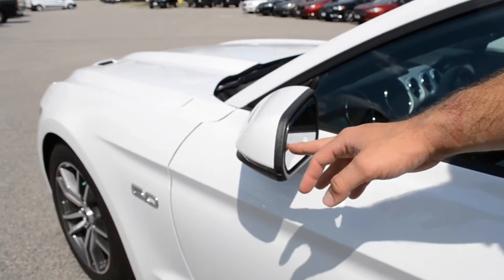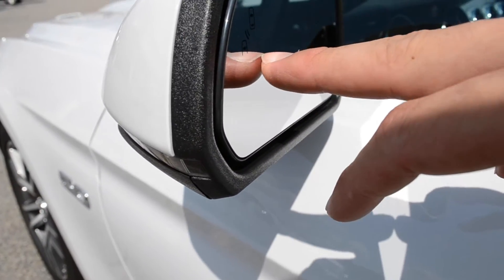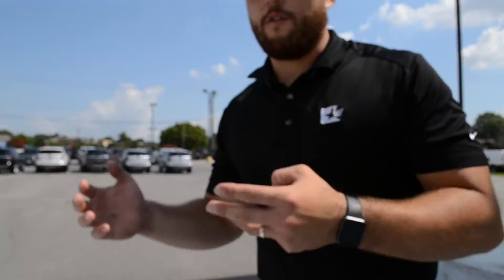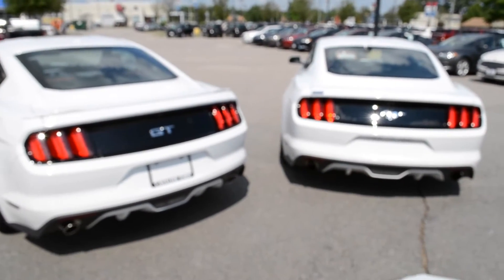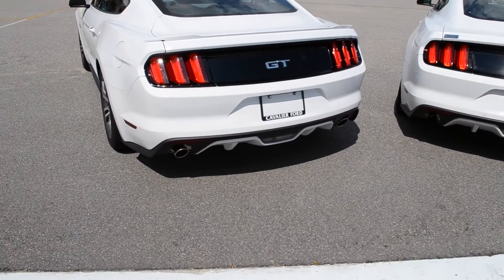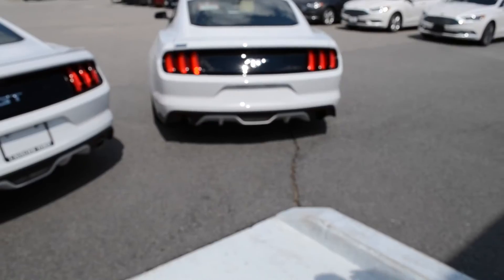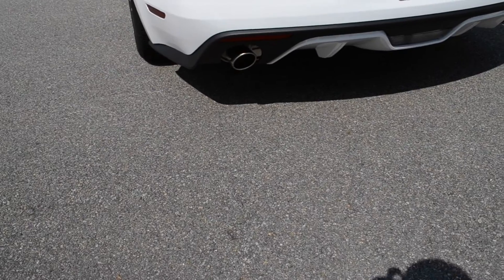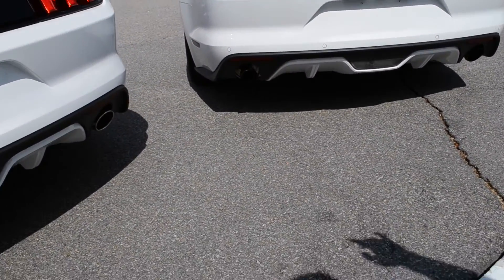This vehicle does have blind spot indicator sensors. That is an option on the Premium — it all depends on what stage of the Premium you get. In this mirror, it gives you a blind spot indicator sensor where this little orb lights up orange when there's a vehicle in your blind spot. You're going to be able to tell which vehicle is which by taking a look at the rear — really simple, guys. The GT is going to say GT, and the EcoBoost is going to have the running pony. You can also tell from the exhaust. The exhaust on the GT is going to have a polished aluminum bezel tip, whereas the EcoBoost is going to have a polished aluminum tip that is not bezel.